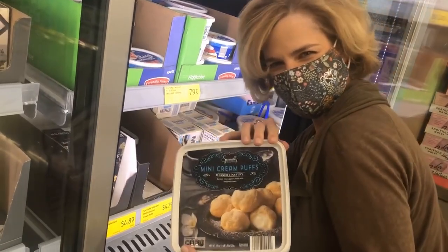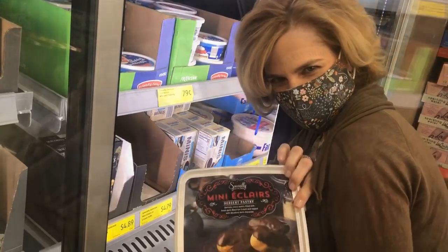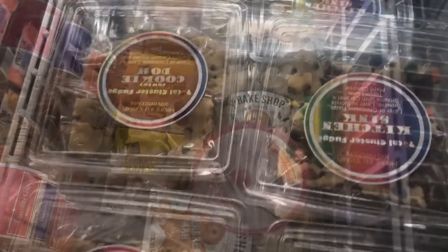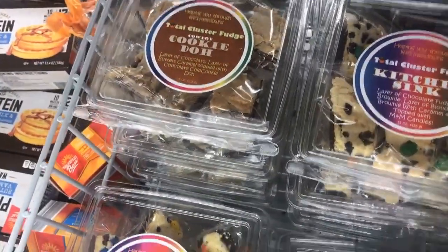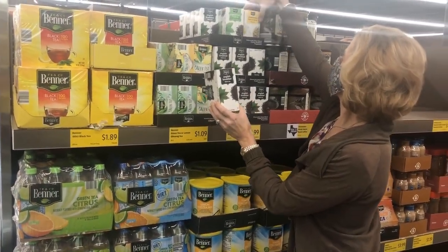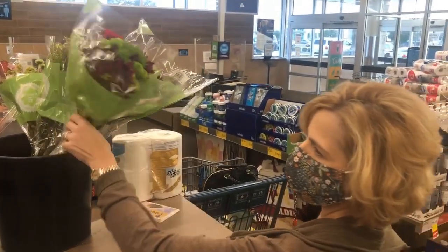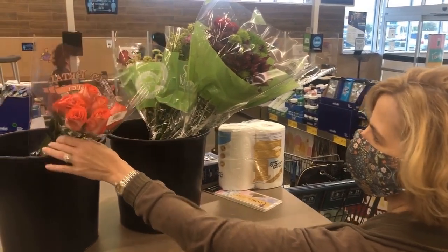I'll grab some cream puffs and some chocolate eclairs. Thaw these on the countertop for 30 minutes and they're ready to serve. In the freezer section, they have a variety of muffins and cookies along with cookie dough. I like to serve their croissants for breakfast, brunch, or even tea time, but they're out of those today. Here are some tea selections — chamomile, peppermint — and I think I will choose the English breakfast; it's a classic option. And remember the fresh flowers: place those in a vase for a nice centerpiece and welcome your guests.